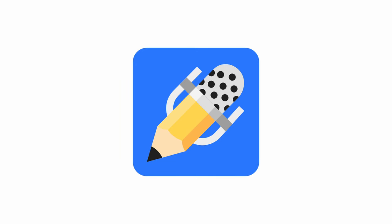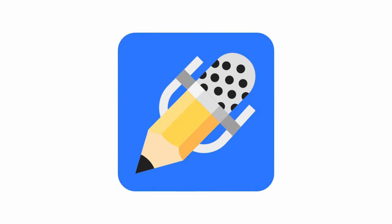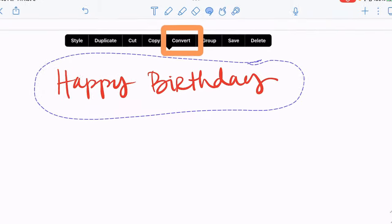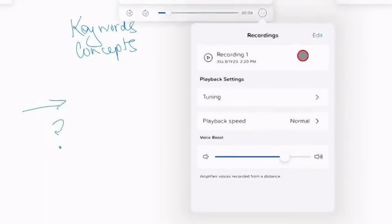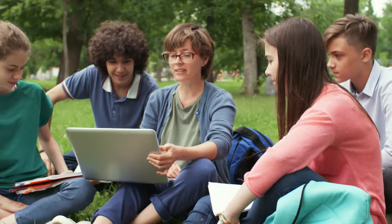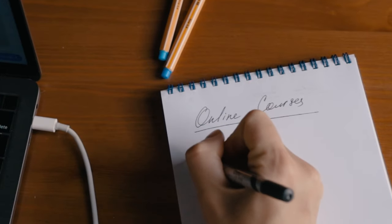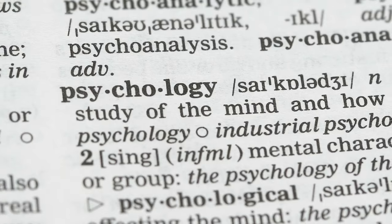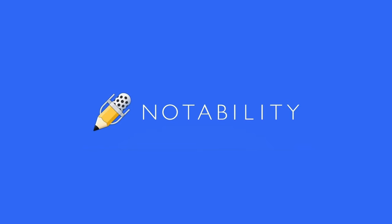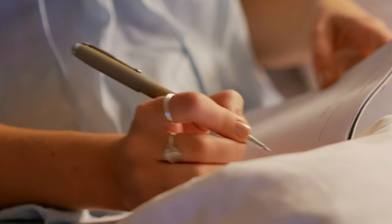Eight: Notability, the handwriting hero. Notability is for those who love the feel of pen on paper but hate the limitations of physical notebooks. Key features: handwriting recognition and conversion, audio recording synced with notes, multi-note view for easy reference, and the ability to annotate PDFs and images. Perfect for students and professionals who prefer to handwrite their notes but want the power of digital organization. A study published in the Journal of Educational Psychology found that students who used Notability for note-taking and review scored 17% higher on comprehension tests compared to those using traditional notebooks.